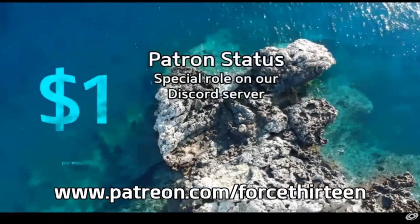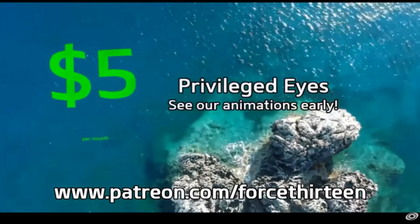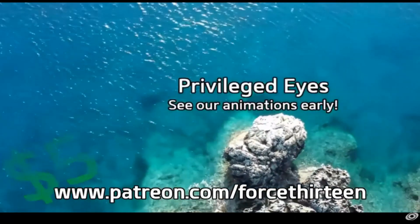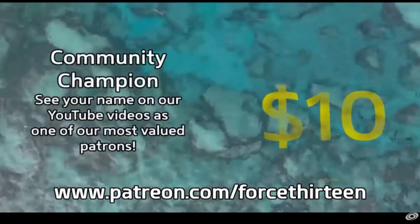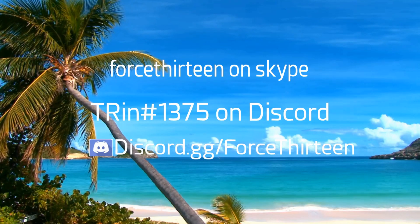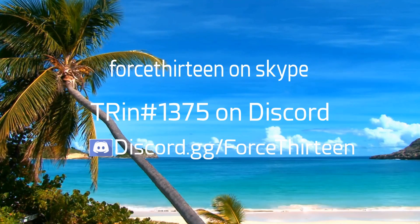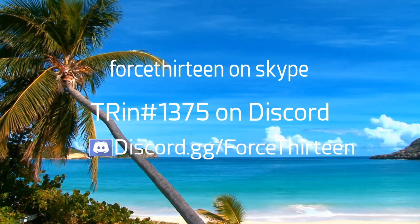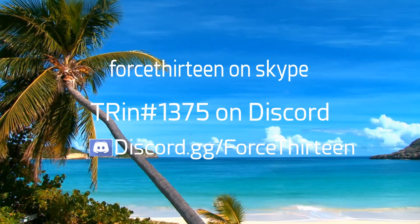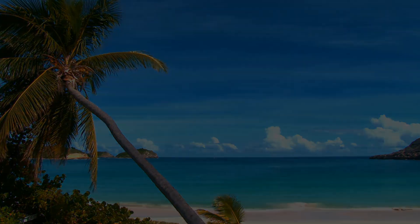If you want to rock our colors like Nathan Foy, visit our store at Store.Force13.com. You can also contribute to the project directly via Patreon at Patreon.com/Force13. Reach out to us on Skype at Force13, on Discord at TRin Extension 1375, or join our server at Discord.gg/Force13. See you next time.